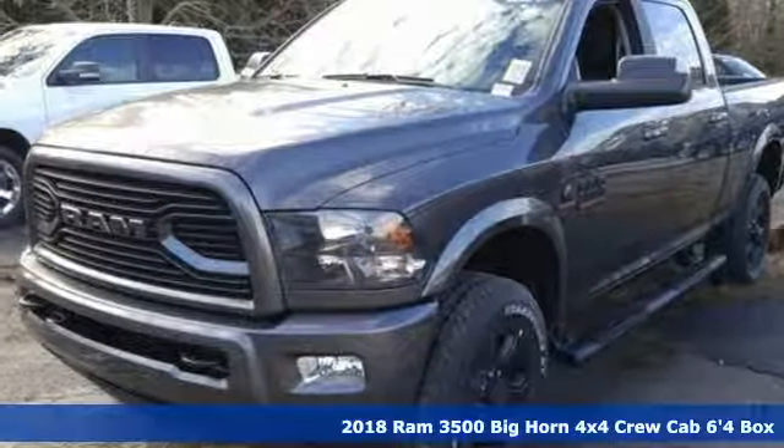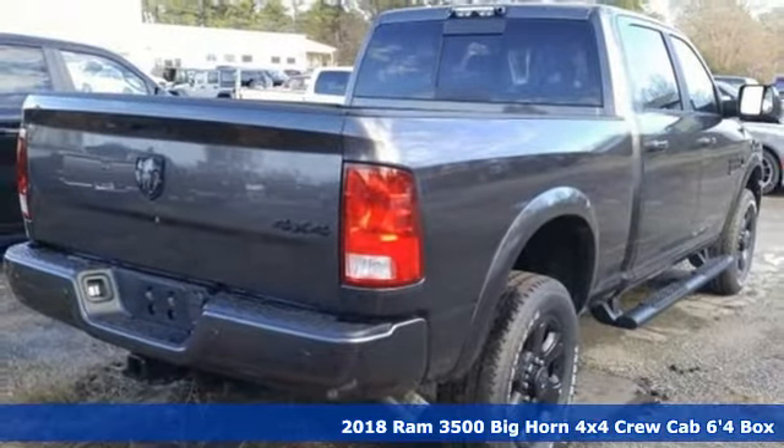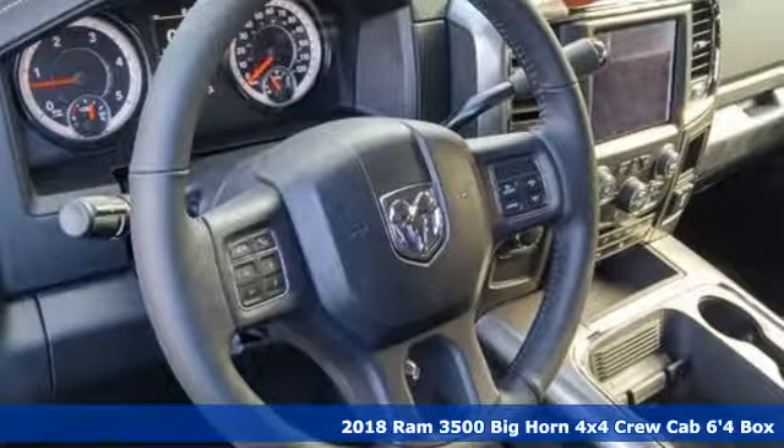It's a new 2018 Ram 3500. From the decades of testing and engineering to the build, it is born to be on the job site. It's well equipped with the features you need.